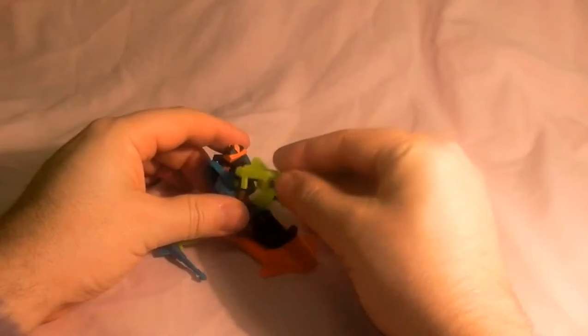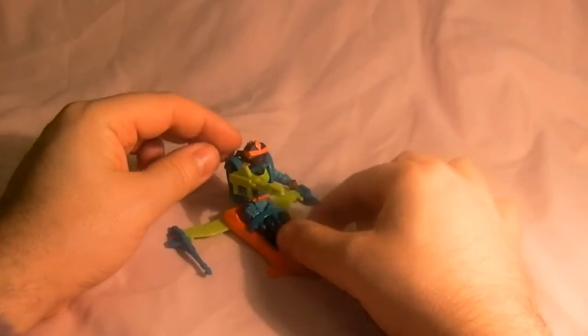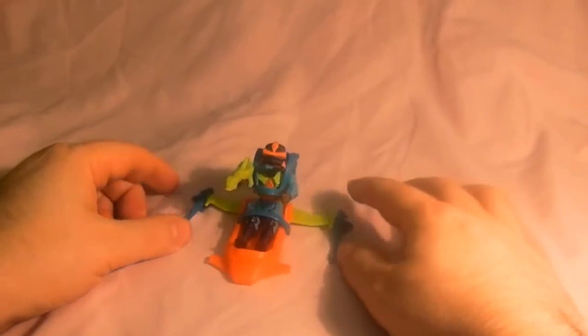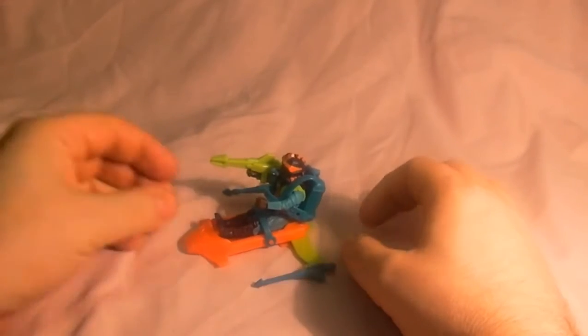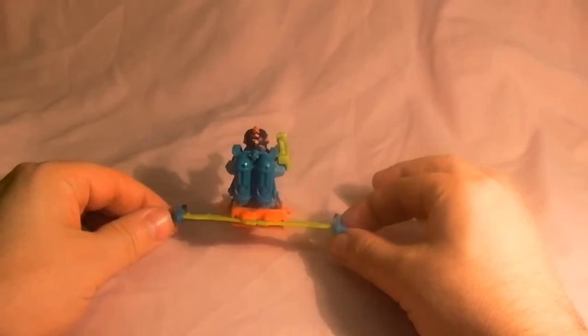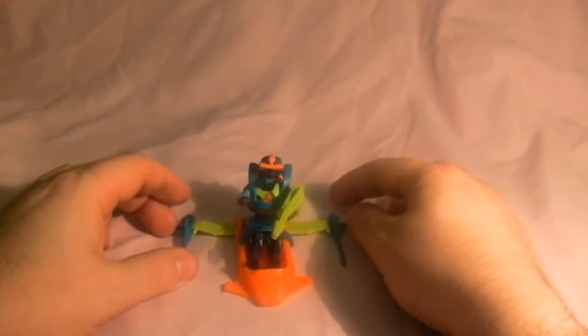I'll stick it back on. He's got his gun like so — and this gun has the power to make any man pregnant, I reckon. So there is Sea Attack with a nice display. It's another European exclusive, so you can still get them on eBay for not too much, but they're quite hard to find.